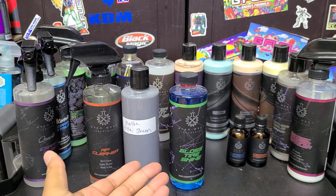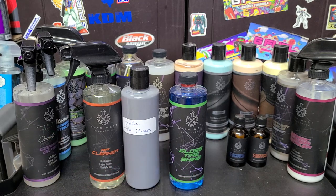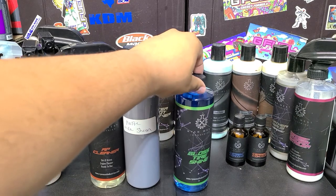Ryan West Industries — they're a blender out of Florida and they manufacture their own products, they blend their own products. But mainly what they do is private labeling. I'm working with them to see if we can push the retail stuff a little bit more, so in this video we're going to be showing off the tire shine.